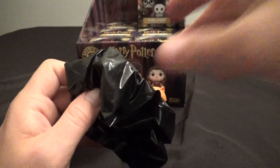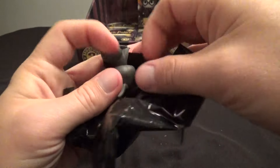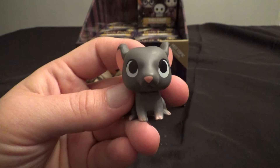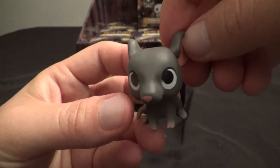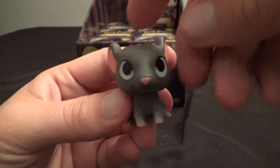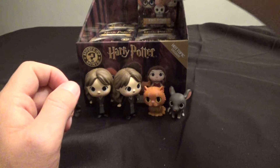They made a bunch of noise in my last video when I was doing the Barnes & Noble unboxing. We've got the rat — Ron's pet rat. I totally forgot his name. We'll call him Fred, but that's totally wrong. I'll put him next to the cat — I'm sure they'll be good friends.